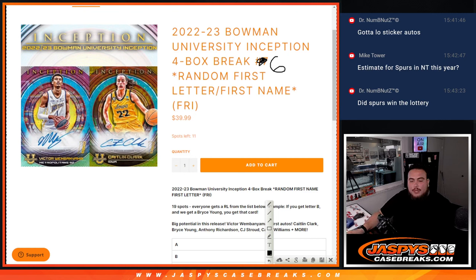What's up everybody, Jason here for jazbeescagebreaks.com. We just sold out the 22-23 Bowman Inception University four-box break random letter — first letter, first name, number six. 19 total spots, everyone gets a random letter from the list. As an example, if you get randomized letter B and we pull a Bryce Young, that would be your hit.